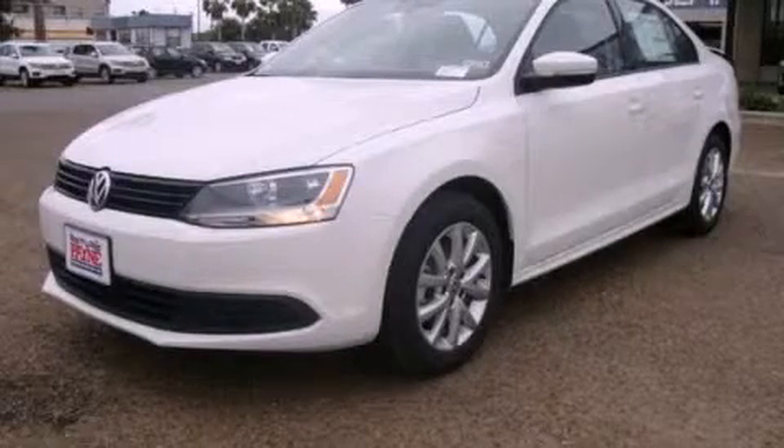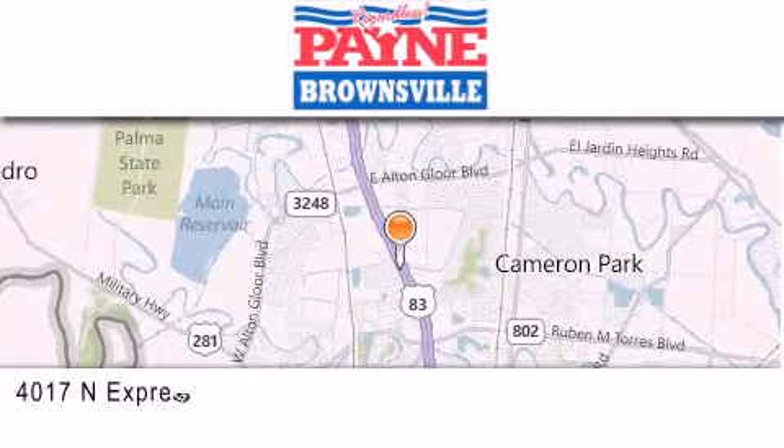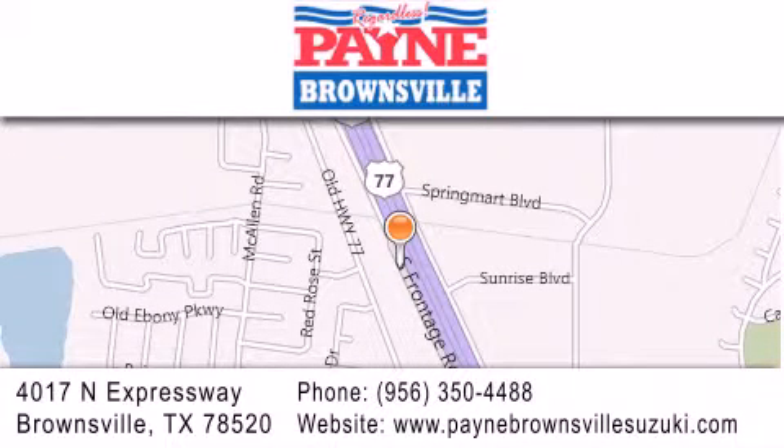Stop by today and test drive this vehicle for yourself. Thank you for considering Payne Brownsville for your next luxury vehicle. If you have any questions, please visit our website, give us a call, or stop by our dealership at 4017 North Expressway in Brownsville.